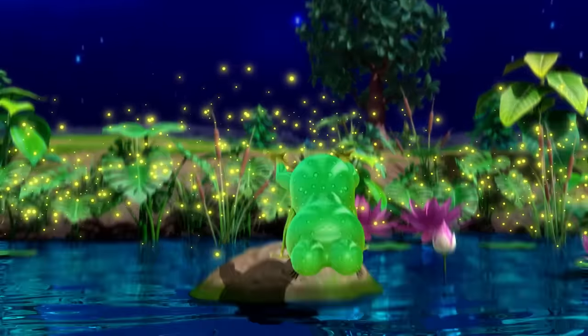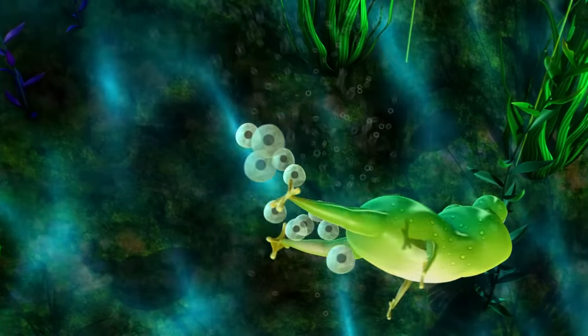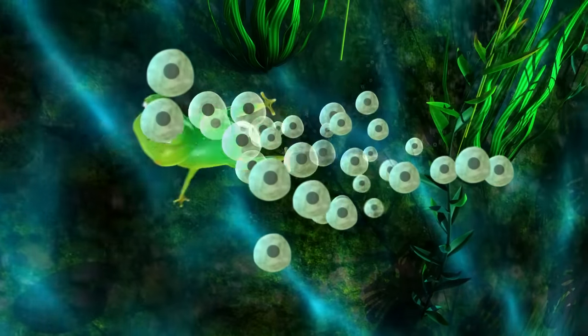Frogs, frogs, frogs — the life cycle of a frog.